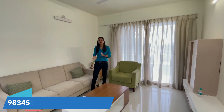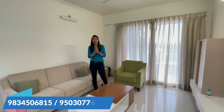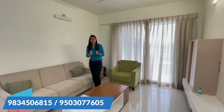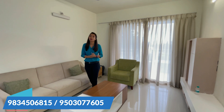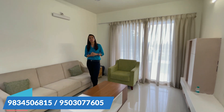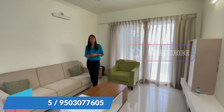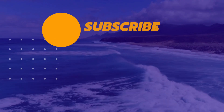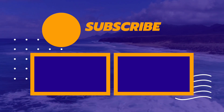So if you want to do a project site visit, or want to know more about this project, or want to invest in real estate and understand what property to take, then you can contact us at the number below. We will answer all your questions. Please like and subscribe. Thank you.